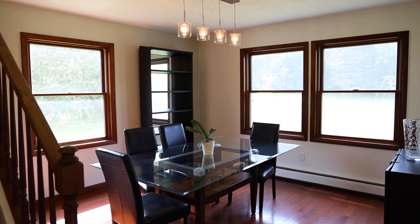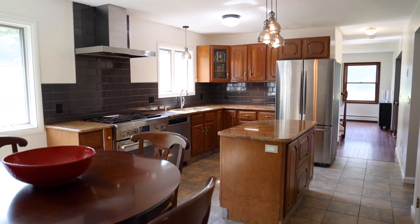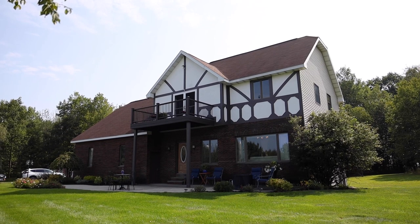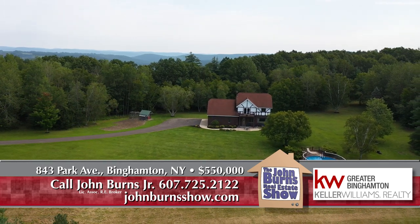To see this home, you can call us at 607-725-2122. Thank you, Yelena. Thank you, John, for showing this house.